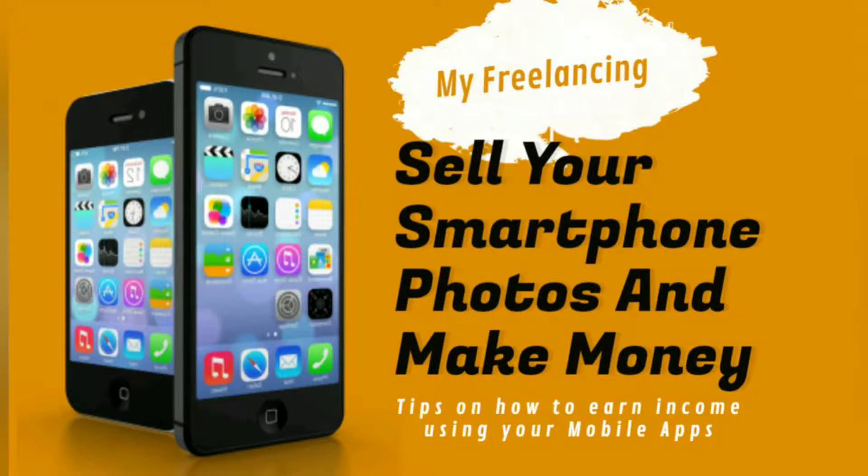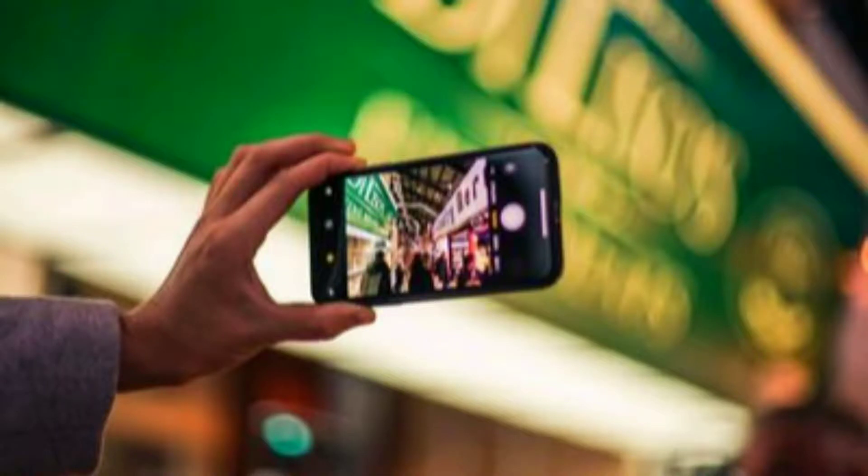Hi there, welcome to my freelancing video series. In this video, we will be showing you how you can earn some income or make money using your unwanted photos in your smartphone gallery. Please do subscribe to our channel below to watch our upcoming videos.